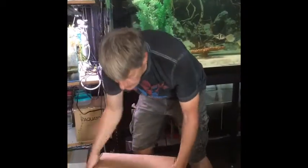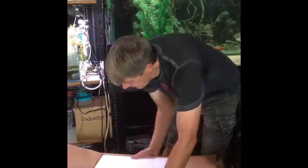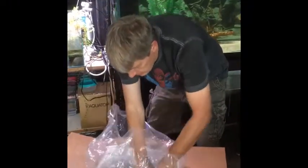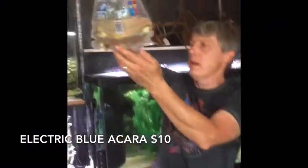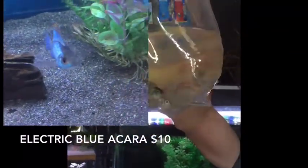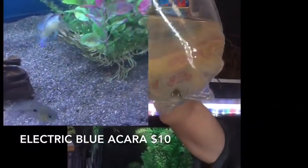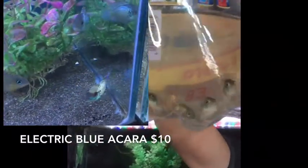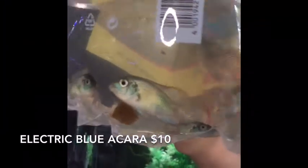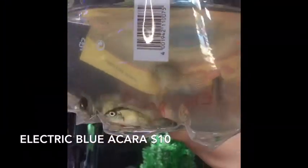Alright, here we go with the last box — I think this is box number six. Crazy big order for almost August. Here we have electric blue acaras — nice size on these, and we're still going to be able to do them at the $10 price we've been doing. Haven't had them for a couple weeks. Nice looking fish, good size, good color.